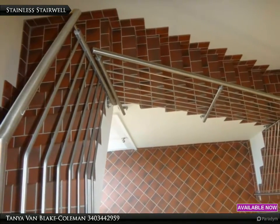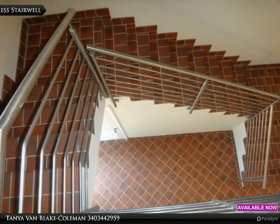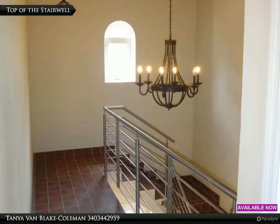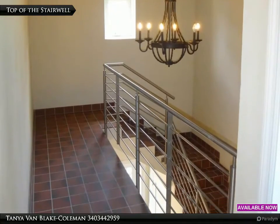From the top of the stairwell looking down to the entry level, the perfect chandelier and a cozy window out to the courtyard help to illuminate the stairwell.